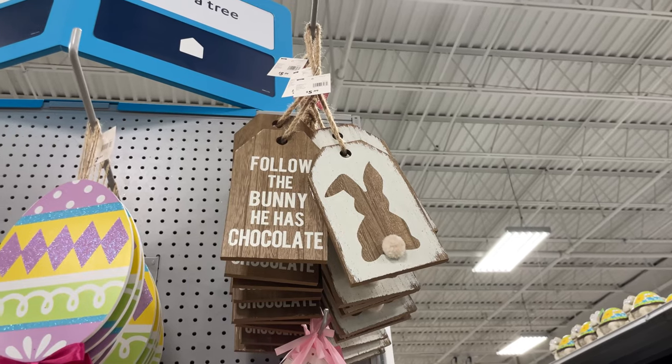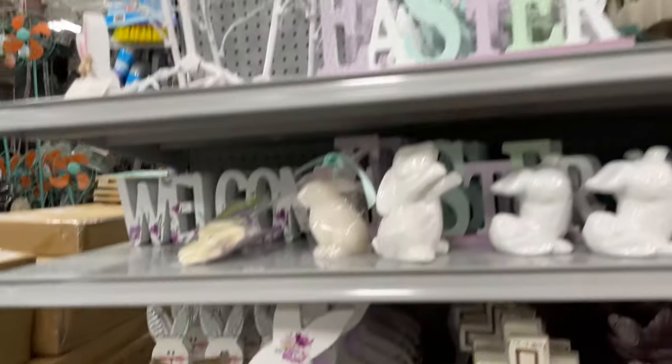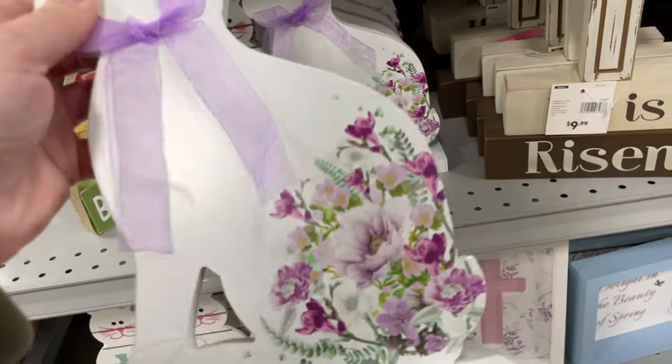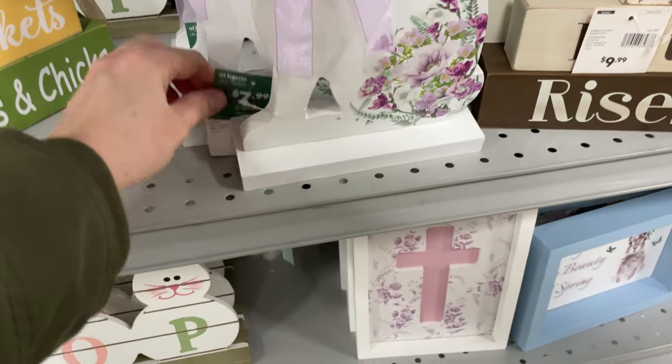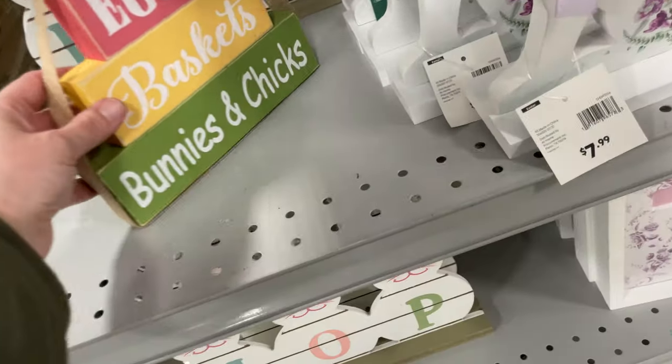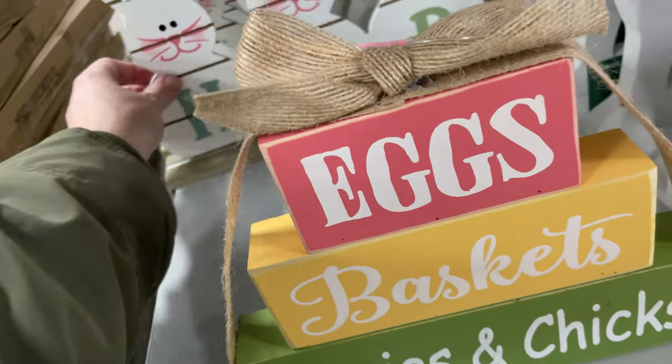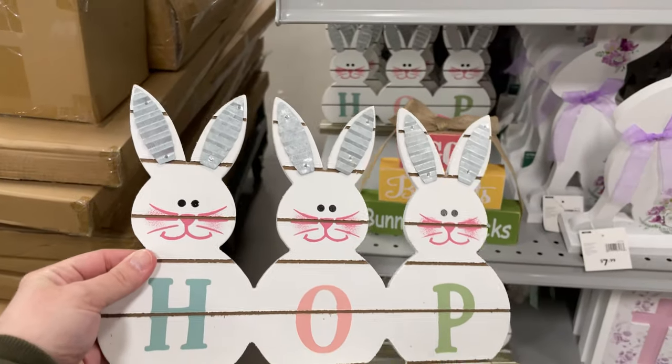'Follow the Bunny, He Has Chocolate' — that's $5.99. This is a really pretty floral one — $7.99. Easter baskets with bunny and chicks are $7.99. This one's cute with the little metal ears.